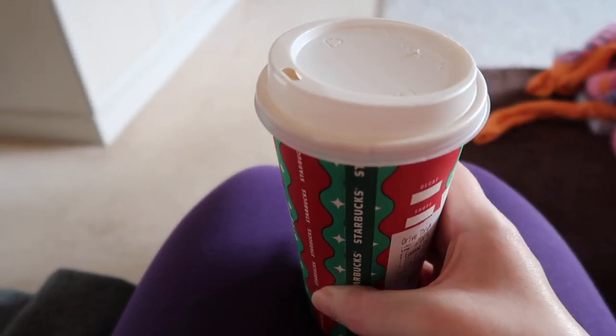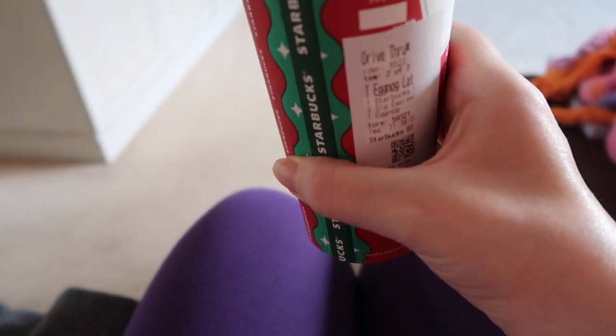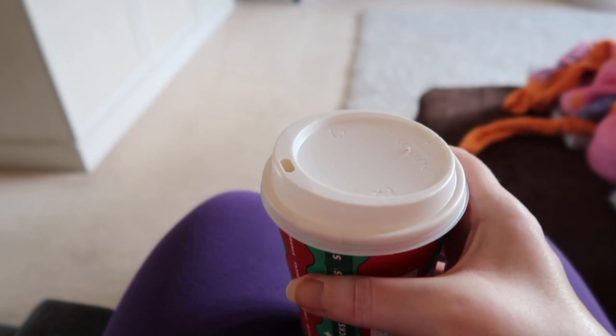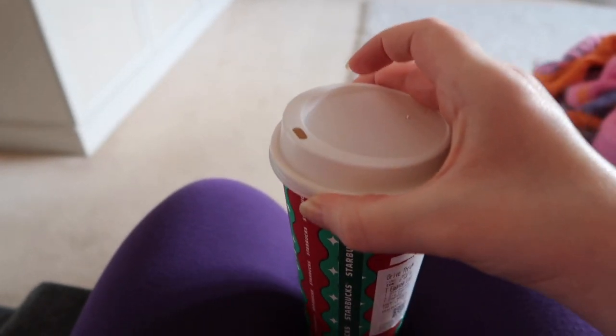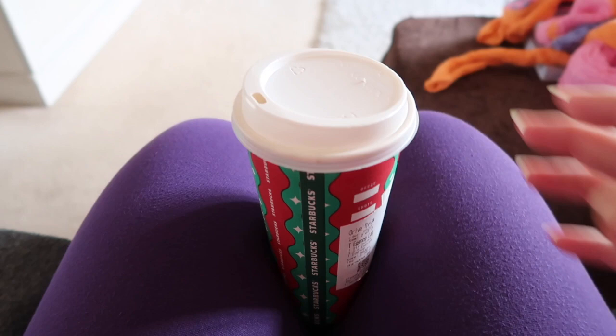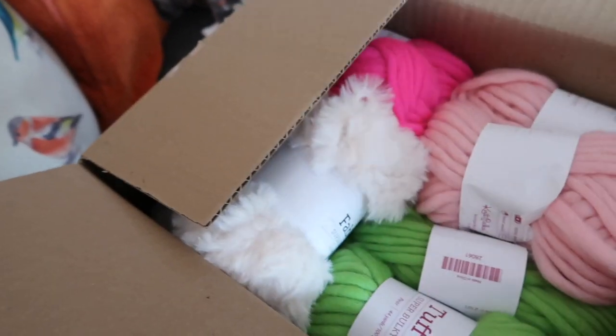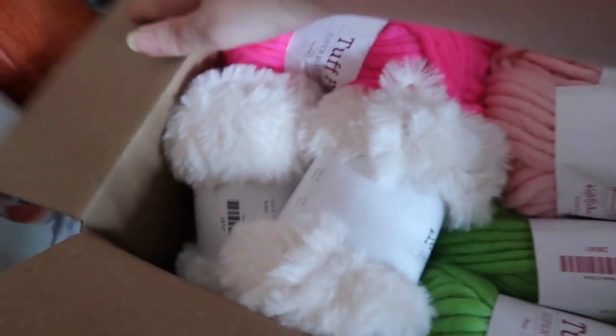It's time for a pit stop — an eggnog latte. These are my absolute favourite, but you have to make the most of them because they always run out of eggnog syrup way before Christmas. Let's open it up. We've got a package from Knit Picks — this is for Christmas presents.